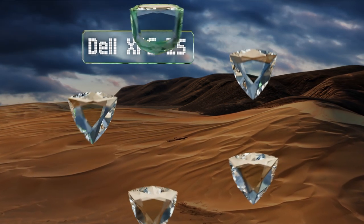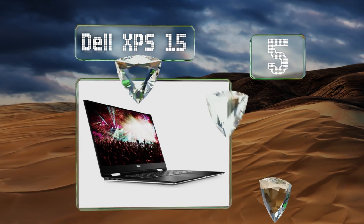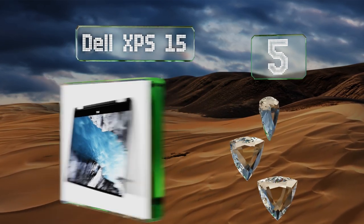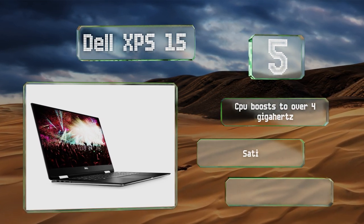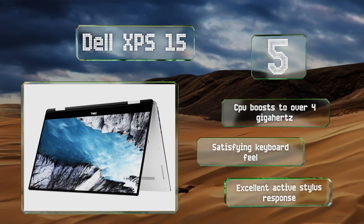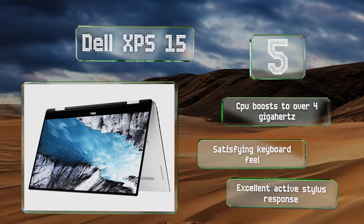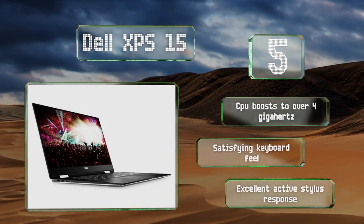Filling out our list at number 5: built around the cutting-edge Radeon Vega M graphics card, the Dell XPS 15 is powerful enough to accomplish your Photoshop goals and then play a couple of games once you're finished. Its proprietary infinity-edge LCD has a remarkably slim bezel plus great color coverage. The CPU boosts to over 4GHz, and it has a satisfying keyboard feel along with an excellent active stylus response.